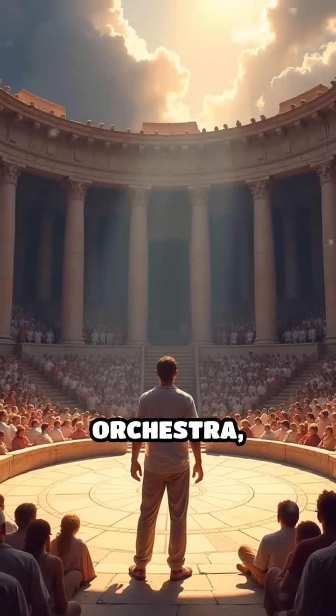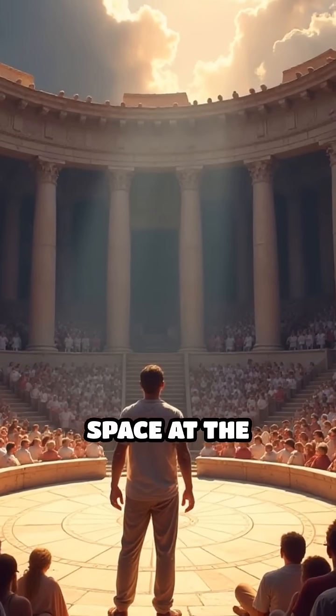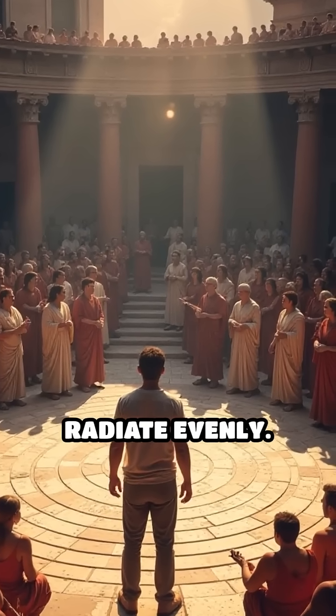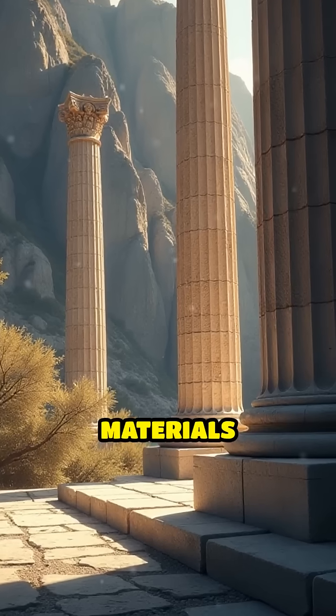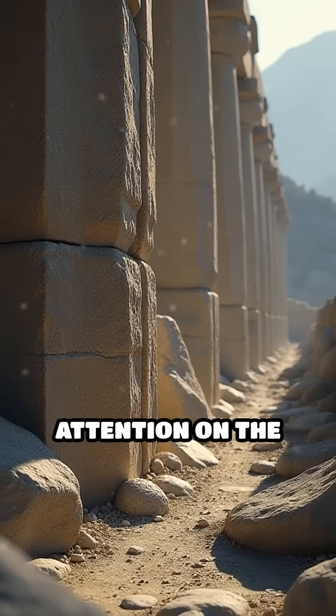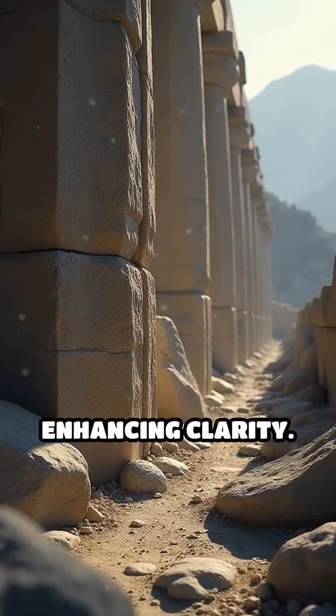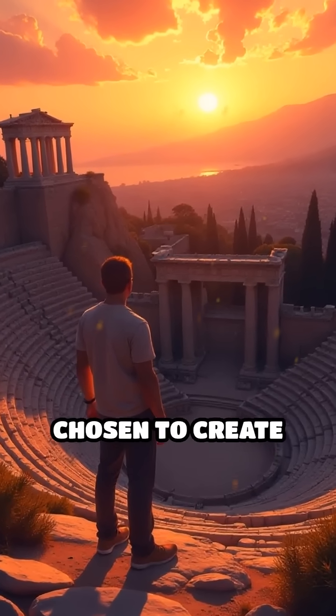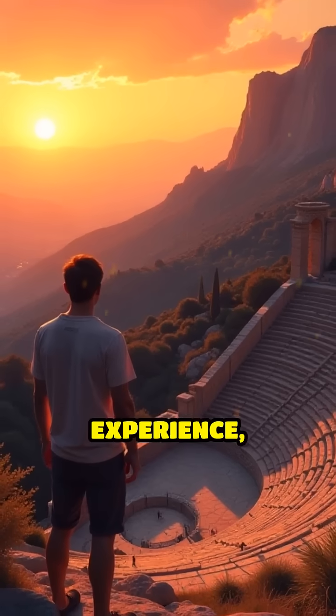Additionally, the orchestra — a flat circular space at the center — served as the perfect launching pad for voices, allowing sound to radiate evenly. Even the choice of materials mattered. Limestone absorbs background noise, helping focus attention on the stage and enhancing clarity. Every detail, from shape to stone, was carefully chosen to create an immersive auditory experience, making these structures timeless wonders of engineering and design.